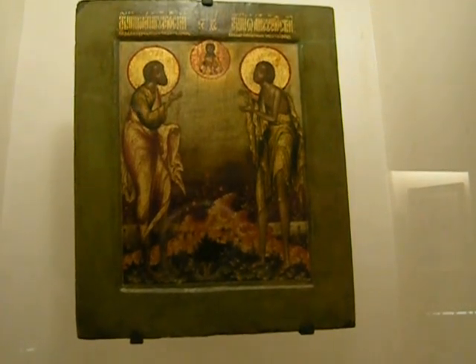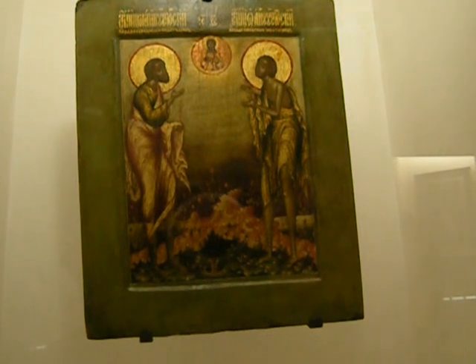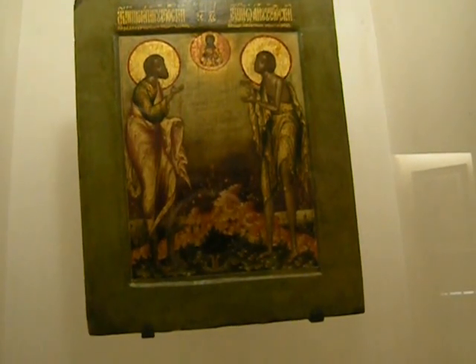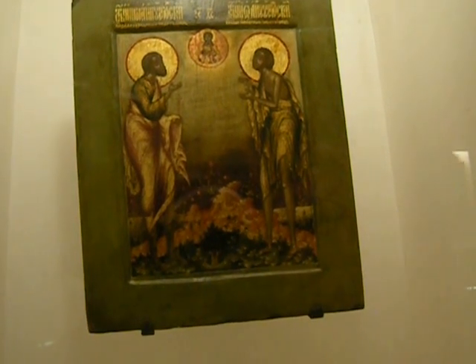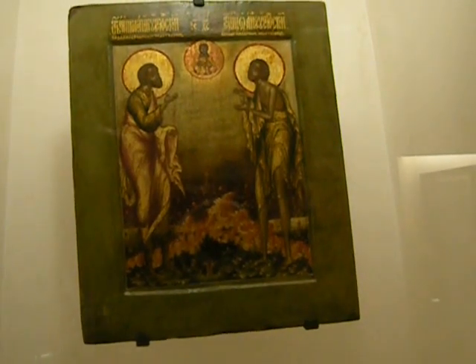This is a Russian Icon. It's tempera on wood. They think it's from around 1660 to 1700. It says it's Saint-Jean-et-Pokop-du-Stug, and it was lent by an Icon Museum in Germany.